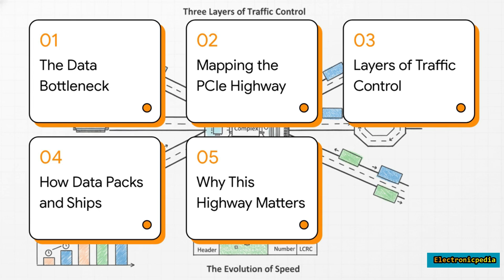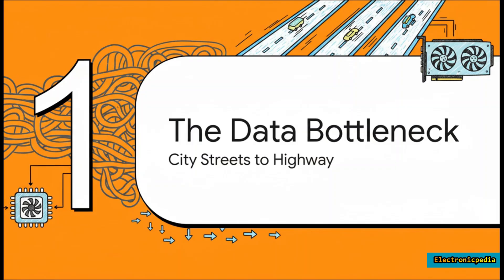First we'll look at the traffic jams PCIe was designed to fix, then we'll map out its structure, learn the rules of the road, take a peek at the cargo itself, and finally we'll see why this is so critical for pretty much all the tech you use every single day.